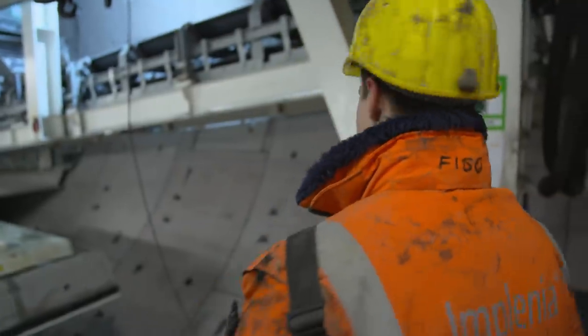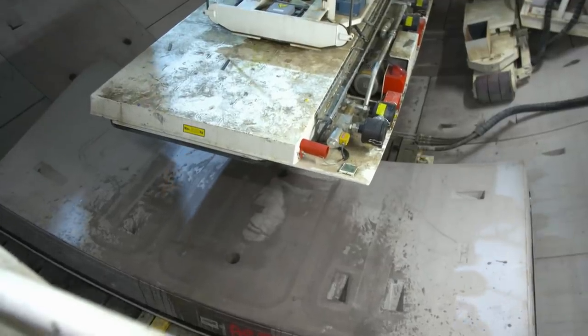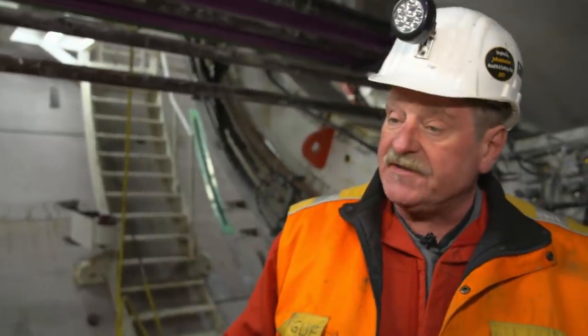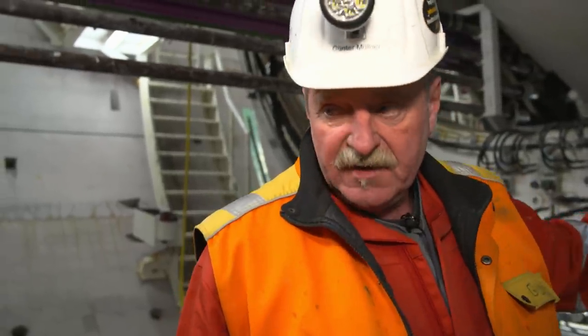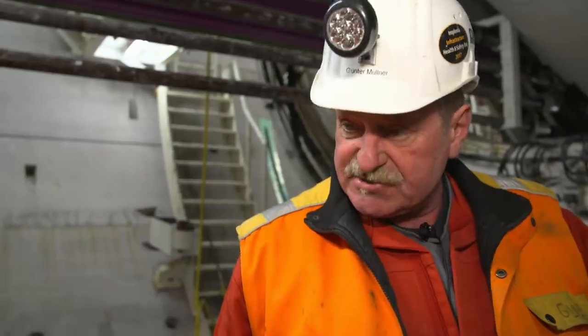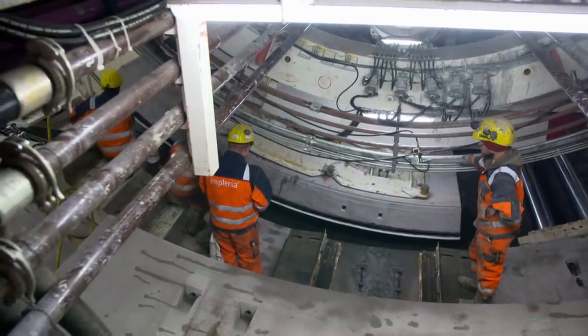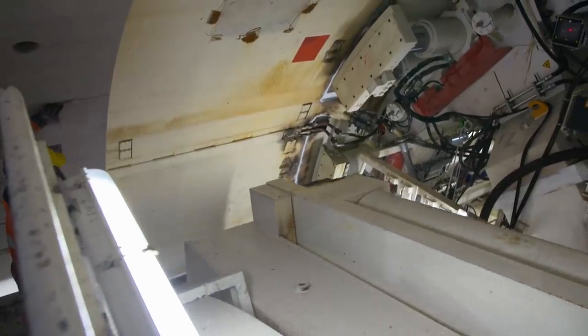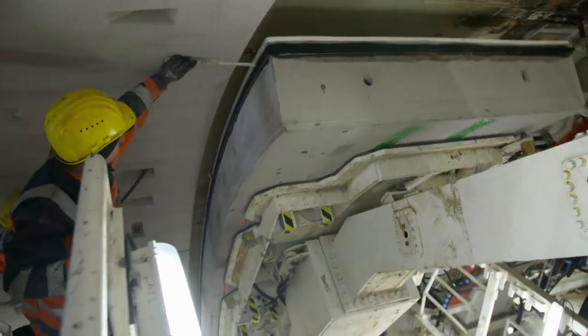The lining segments are brought to the segment feeder in the order in which they'll be installed. If the crane driver delivers the wrong segment, it takes a lot of time and trouble to move it back again. Foreman Günter Mülner makes sure that this doesn't happen. The order of the segments delivered is predetermined in the design plan. We install the first three stones at the top right or top left, then the flank stone, and then the K stone is pushed in last — and then the ring is finished. The tunnelers are protected by the shield skin, which is located between their work area and the tunnel wall.